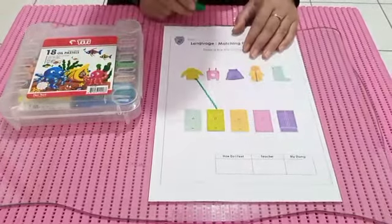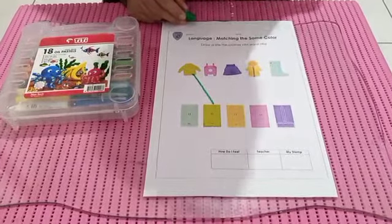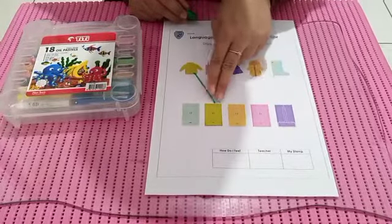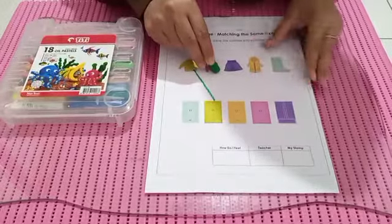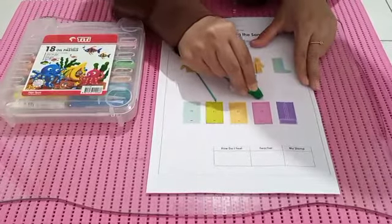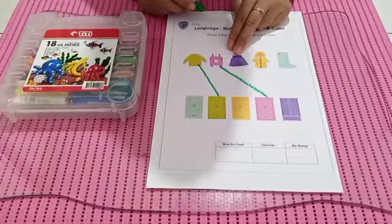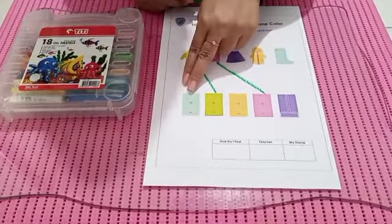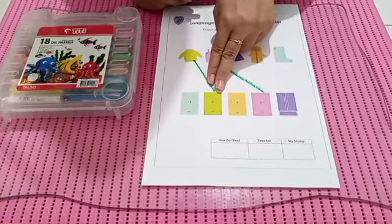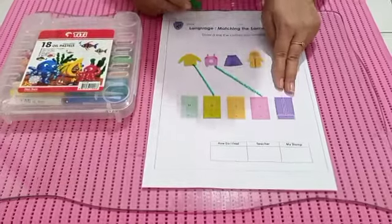And this is — I have the light purple clothes. Mana ya yang sama? I got it! So kita tarik garis dari atas ke bawah. And the next is I have dark purple — ada warna ungu tua. Coba, mana yang sama ya? This one — oh, this one!